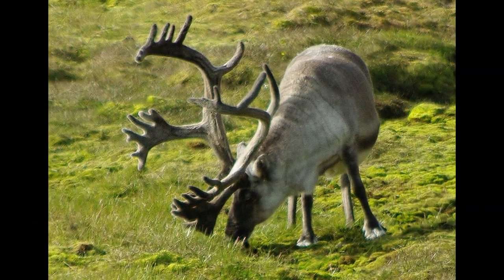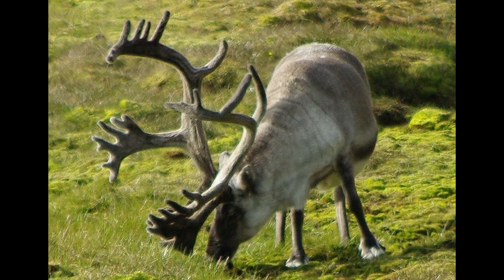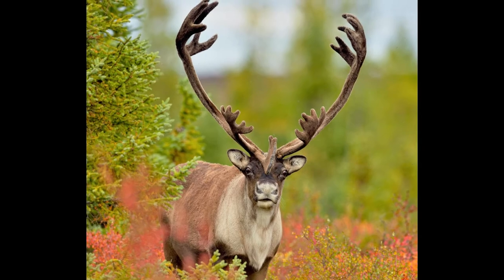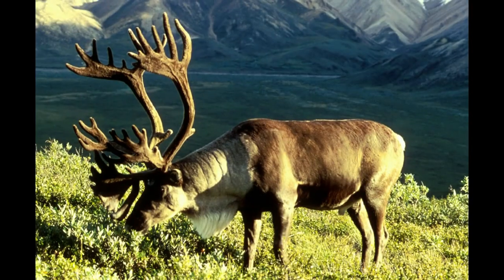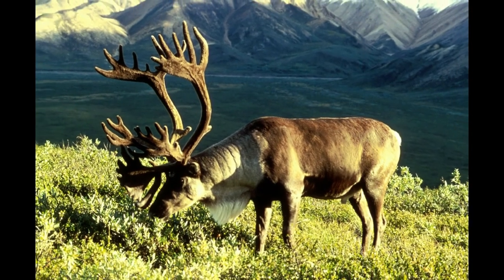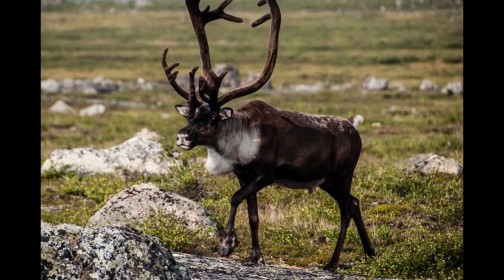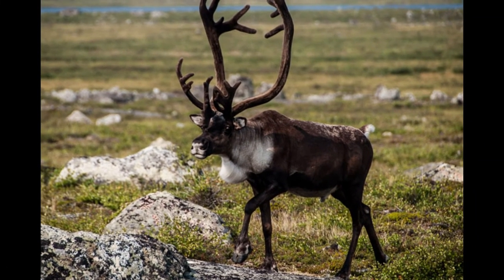Male caribou also use their horns to fight with rivals in mating season. They shed their horns after mating season and a new pair grows the following summer. Caribou are also one of the greatest migratory animals in the world, traveling up to 600 miles each year in search of better places to find food.